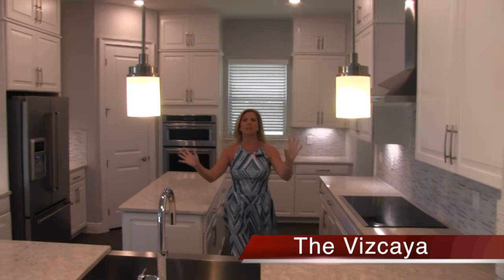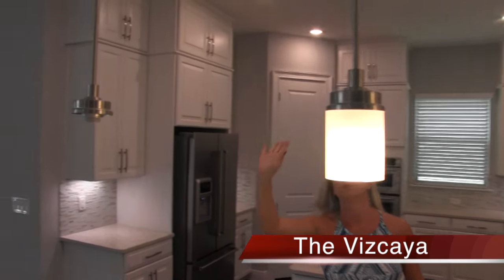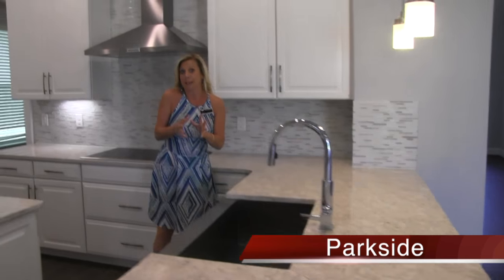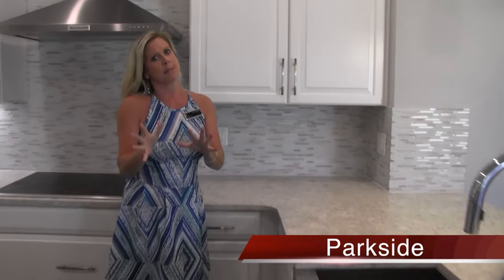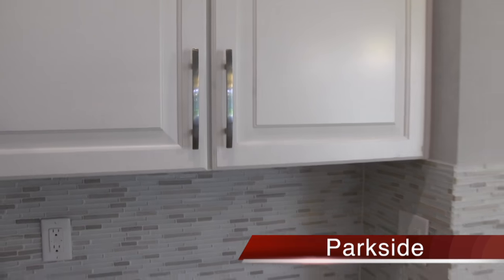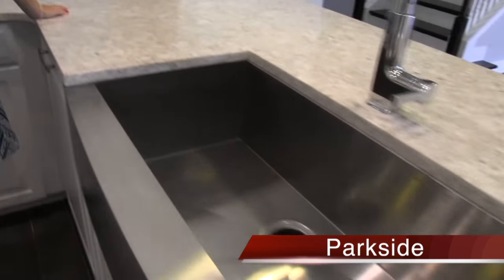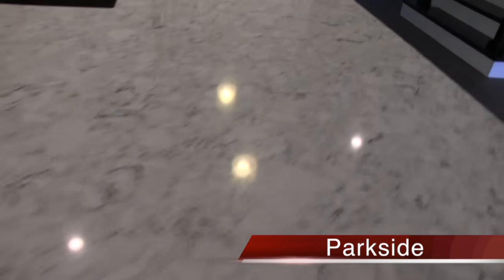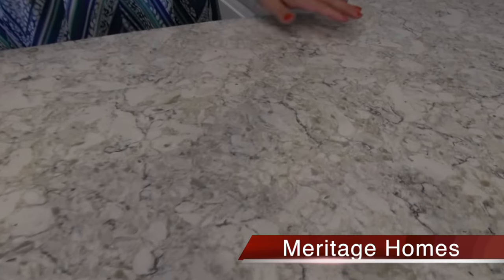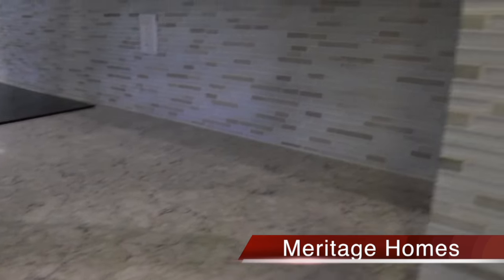You have pendant lighting. Keep in mind this is an inventory home, so one of them is missing the little globe and light bulb - don't panic, it'll be in there. Look at this - you have white cabinets. I have a lot of buyers that like white cabinets. And you have gorgeous brushed nickel hardware. You have an absolutely glamorous granite in here, which is a light cream with some darker creams and veins of gray. And they've chosen a beautiful backsplash to coordinate with it.